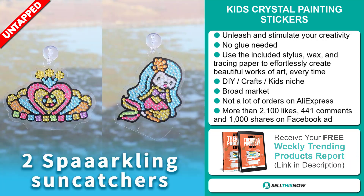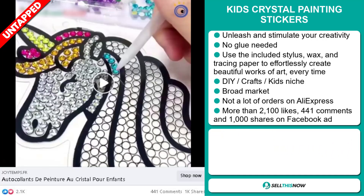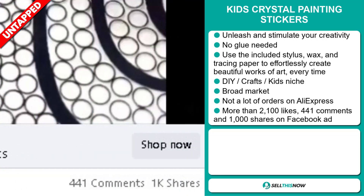So far, there haven't been many orders on AliExpress, so you could definitely take advantage of this. And finally, the Facebook ad has more than 2,100 likes, 441 comments, and 1,000 shares.